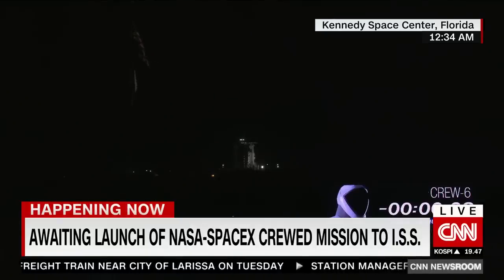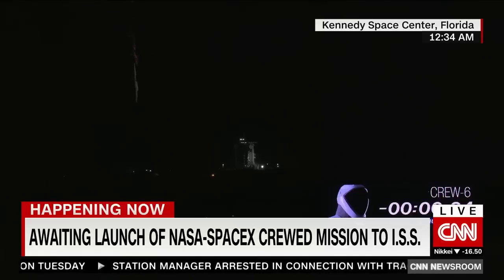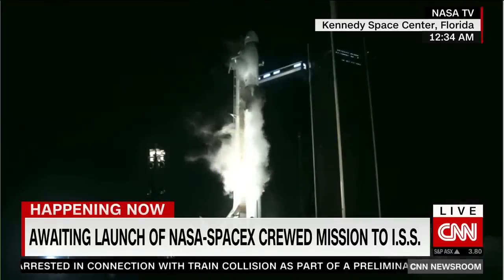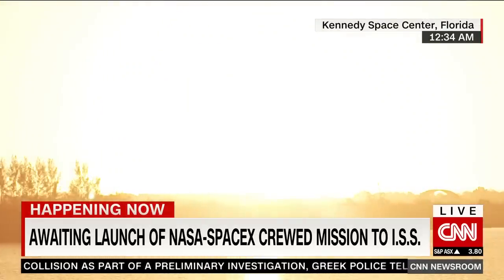T-minus 10. Go for launch. And we are igniting the engines. And we're clear of the tower.